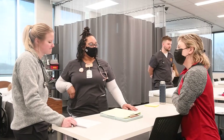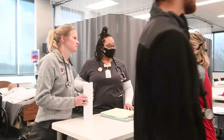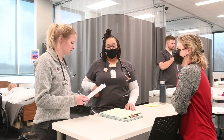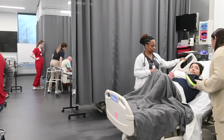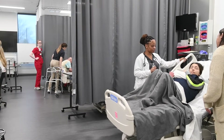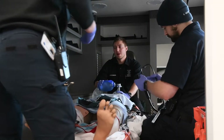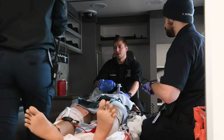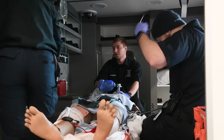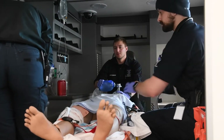We have brought together in an interprofessional education day, otherwise known as the IPE, approximately 175 students from nine different healthcare programs — everything from respiratory therapy and nursing and med lab and physical therapy assistance and EMS, and I'm forgetting several.